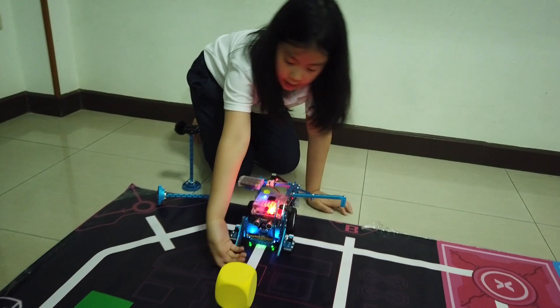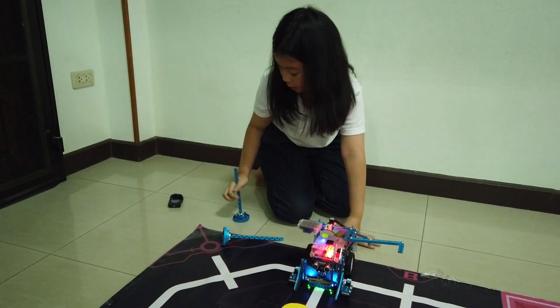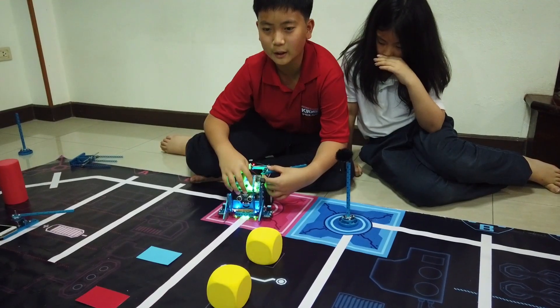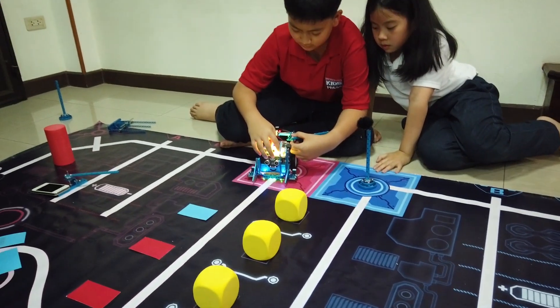So guys, as you can see, it's on the line and it doesn't score points, but in the real competition it's going to be in the middle like this. Okay guys, so I'm going to run M7 for you guys, and as you can see the ruler will help. So yeah, let's do it.